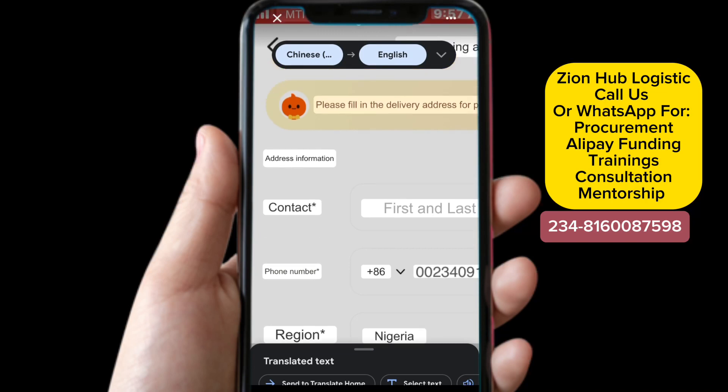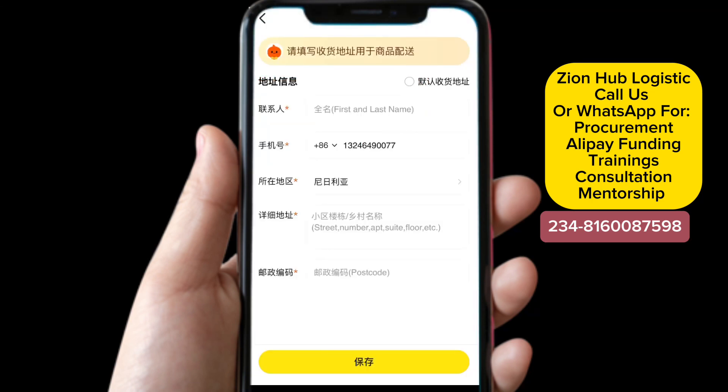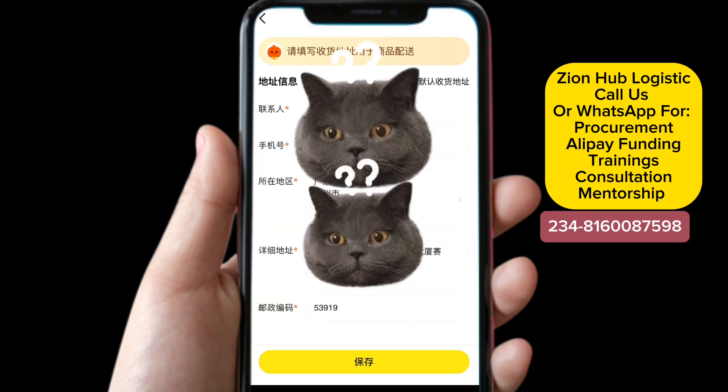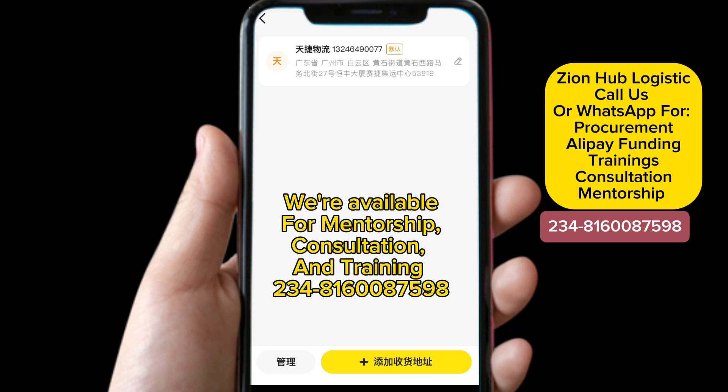Now I already have my shipping address here. What I'm going to be doing now is fill in the freight forwarder's company address and their name — you can just put their company name there. You can see it right here that everything has been arranged the way I instructed you to do it. The next thing to click is this yellow icon here to save. I'm going to click on save now, and automatically you can see right here that the shipping address — my freight forwarder's company address — has been added. You can add as many addresses as you like by clicking on the 'add' button with the yellow icon.